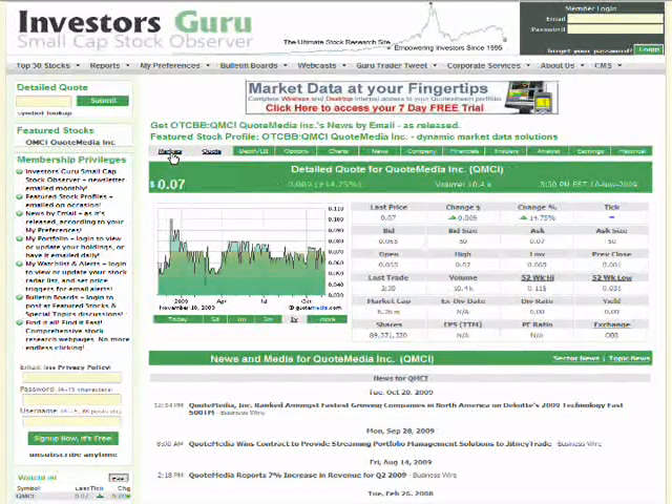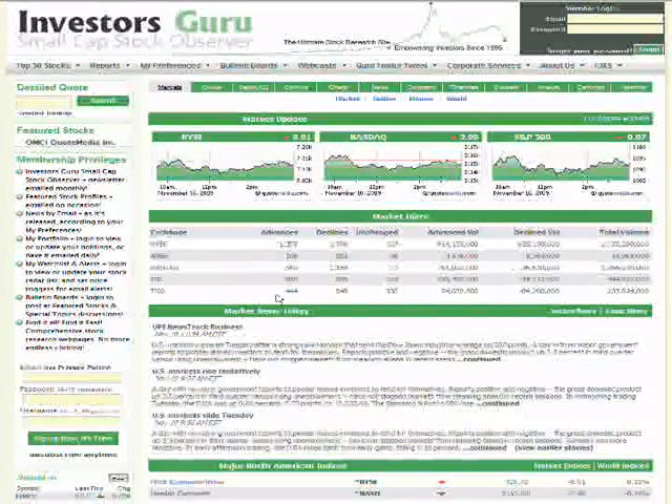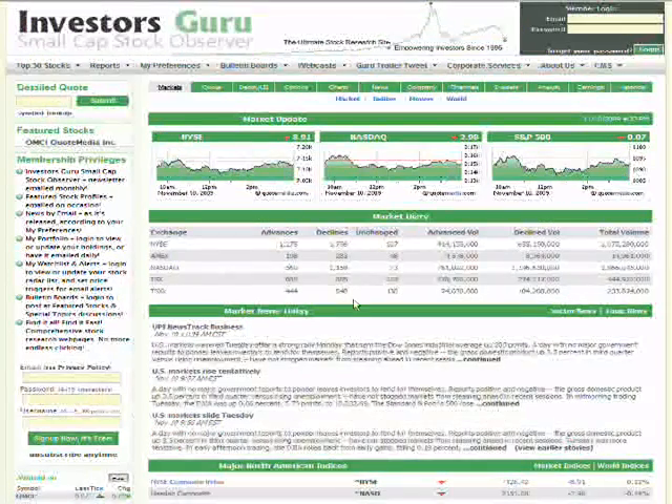On the Markets tab you can quickly see what's going on — the NYSE, NASDAQ, S&P, advances, decliners, and general market news in addition to what's on our home page. There are sub-tabs for markets, indices, movers, and world data. The Depth/Level 2 and Time of Sales tabs are worth checking out. If it's an optionable stock, there's a tab for calls, puts, spreads, and straddles so you can plan those trades and get your option symbols — all on one screen.